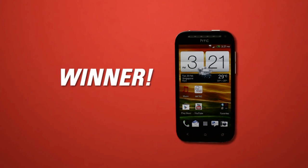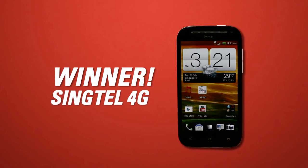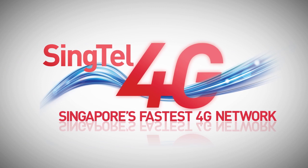And the choice is clear. Singtel's 4G network is the fastest and best in Singapore for mobile surfing experience. Find out more about Singtel 4G at www.singtel.com. See you next time. Thank you.